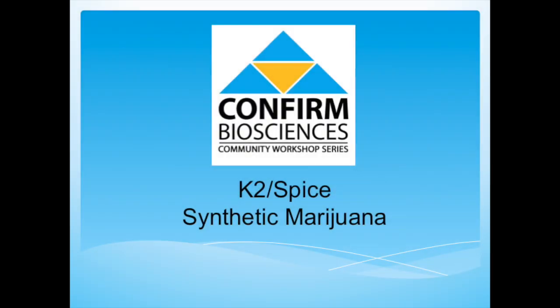Welcome to our community workshop series. We are Confirmed Biosciences, a national supplier of instant drug and alcohol testing devices. Today we'll be exploring K2 Spice and everything you need to know to stay current on synthetic marijuana.